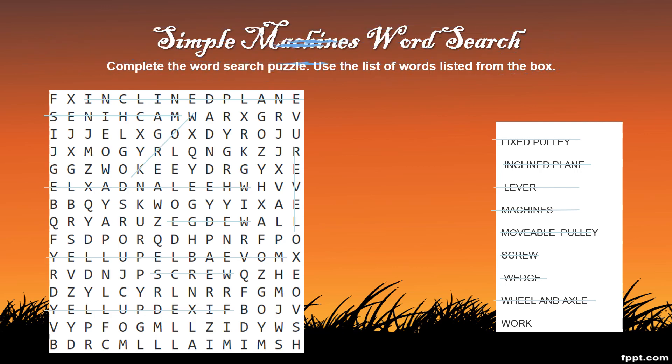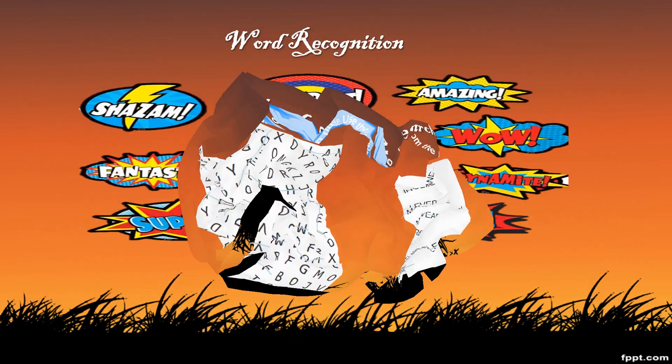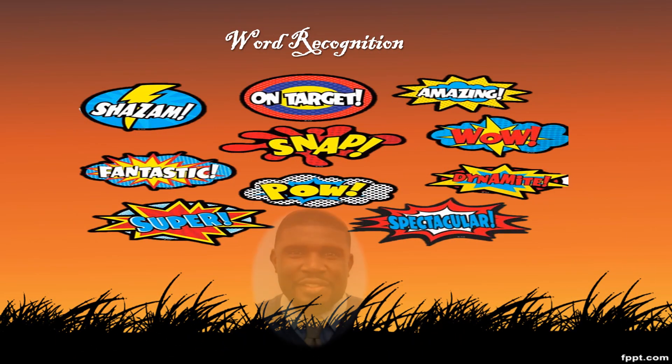Good job, students. You have found all of your words. Word recognition is a fun way for students to practice word identification and spelling. Thank you, students, for participating in this week's Science Drill on Word Recognition. I can't wait to see you next time — enjoy.